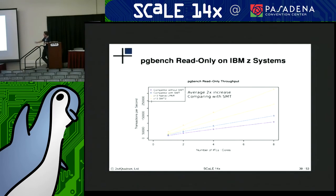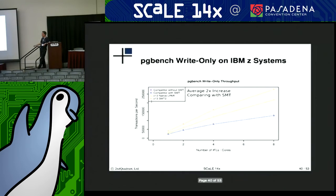This particular test is using PGBench with a write-only workload. On the popular competitor, the results with hyper-threading on and off didn't seem to make much of a difference — the lines are pretty much on top of each other. But on the mainframe, there is a substantial difference from having hyper-threading turned on even for a write-only workload. Once again, we were able to push through twice the throughput on the mainframe for a heavy write workload.